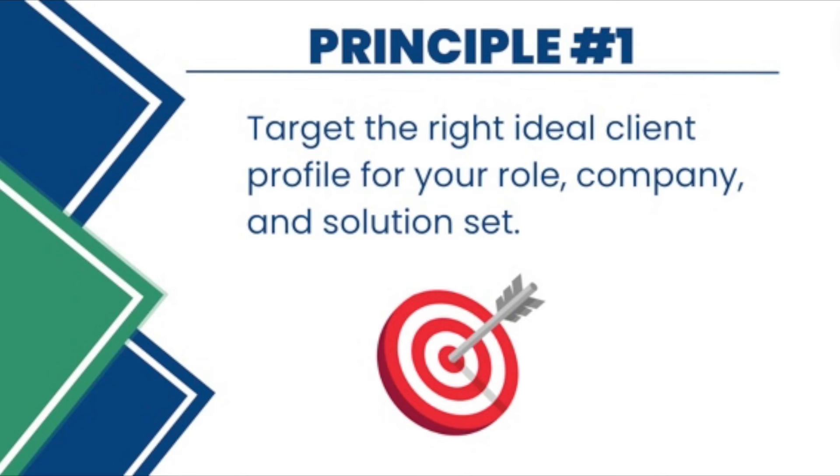Before digging into the actual cold email copy, let's take a step back and acknowledge two foundational principles that led to this cold email getting a response. The first principle is that I was targeting the right ideal client profile for my specific role and my specific company and solution set. I currently sell for a cloud IT services company.